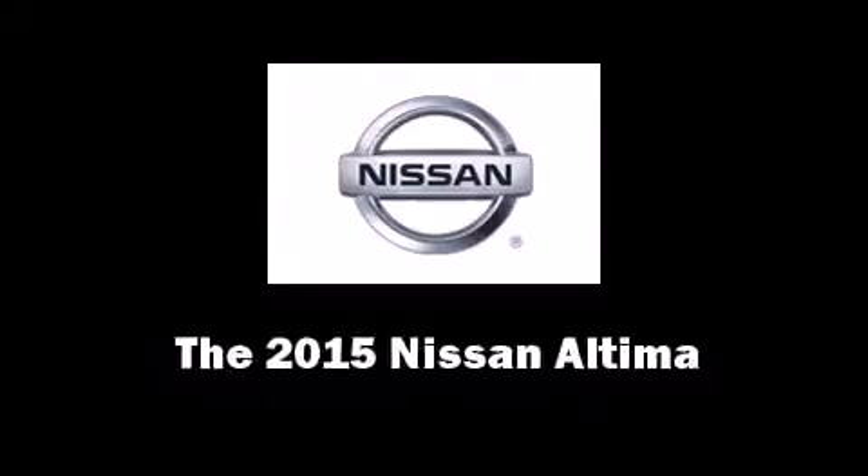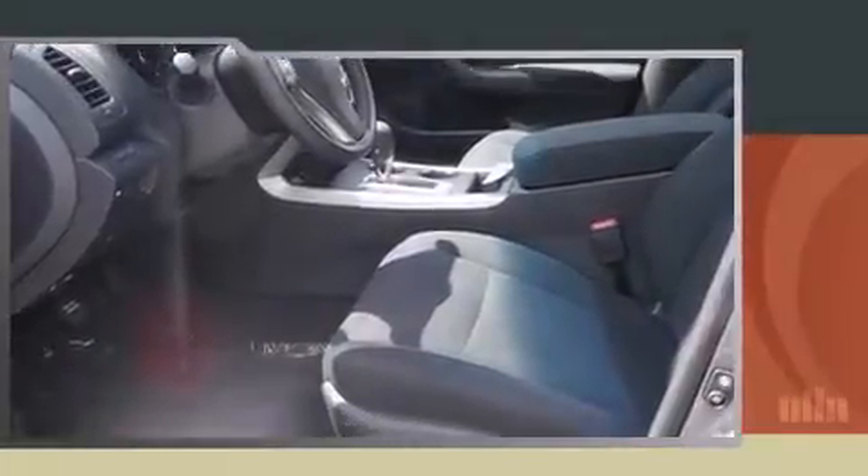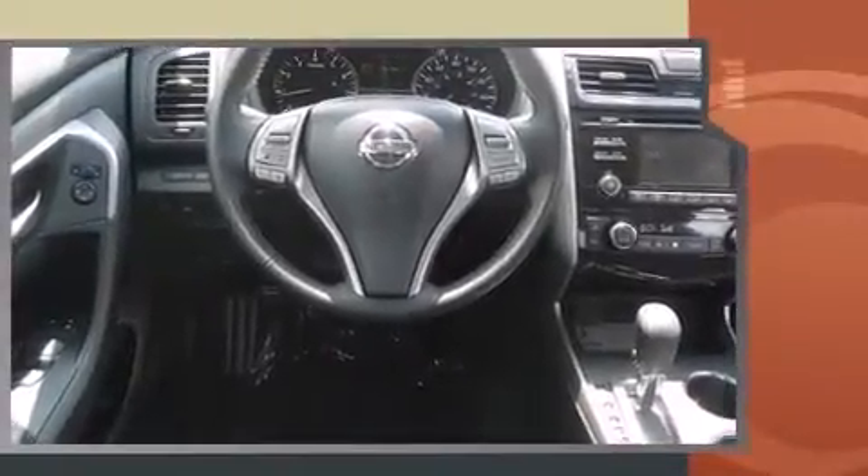The 2015 Nissan Altima. This four-door, five-passenger sedan will allow you to take command of the road with confidence. It features a continuously variable transmission, front-wheel drive, and a 2.5-liter four-cylinder engine.